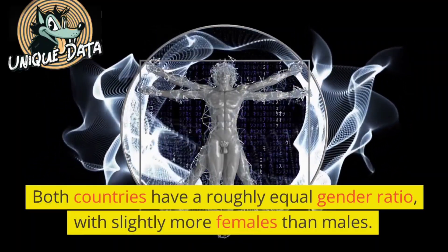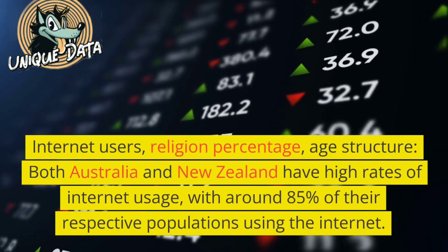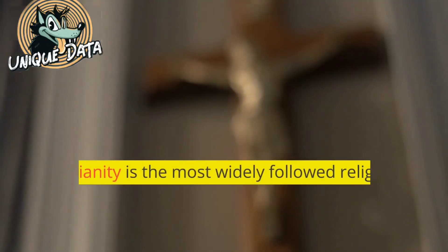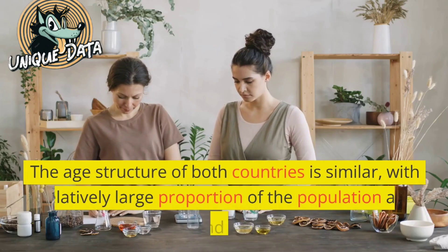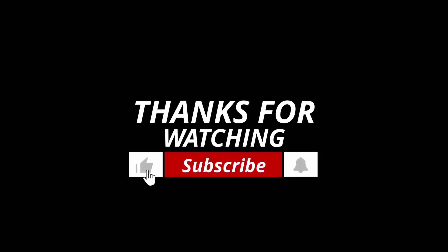Both countries have a roughly equal gender ratio, with slightly more females than males. Internet users: Both Australia and New Zealand have high rates of internet usage, with around 85% of their respective populations using the internet. Christianity is the most widely followed religion in both countries, with around 50% of the population identifying as Christian. The age structure of both countries is similar, with a relatively large proportion of the population aged 65 and over. Thank you for watching — please subscribe to our YouTube channel.